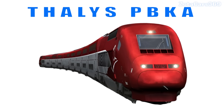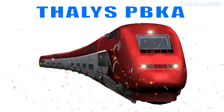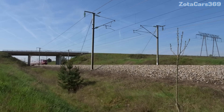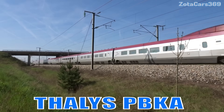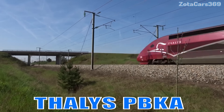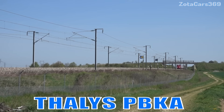Thalys PBKA. This is the Thalys PBKA. It is a European high-speed train known for its bright red design and fast service between major cities.